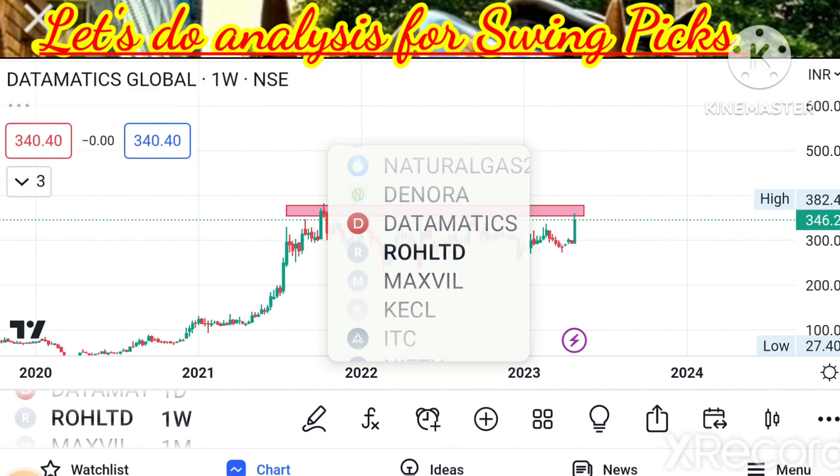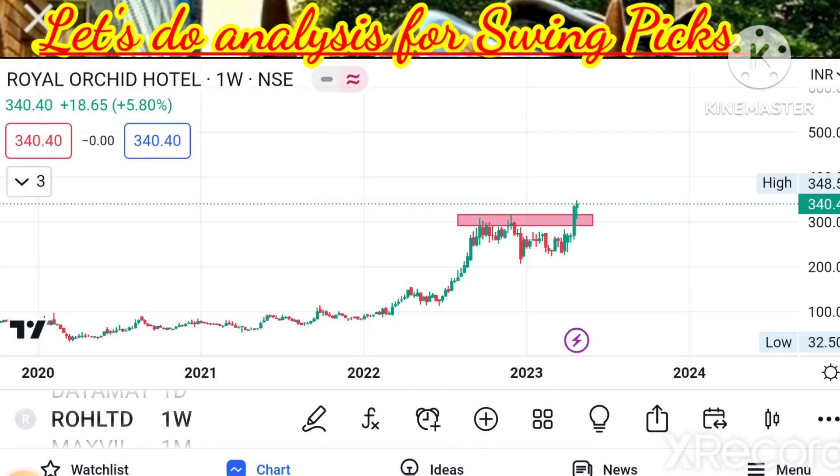Next stock in our list: Royal Orchid Hotel, CMP 340, and also Indian Hotels (IHEI), CMP 188.80. Both are in the hospitality segment, which is showing positive sentiments now — reflecting in almost all good hospitality stocks. Most of them are performing well and in the limelight.